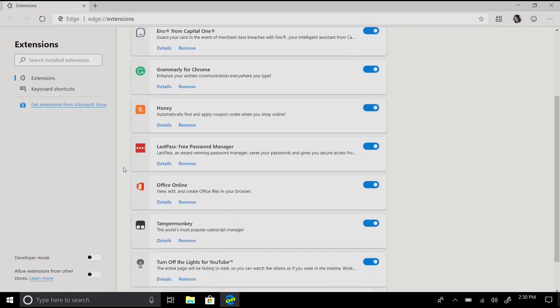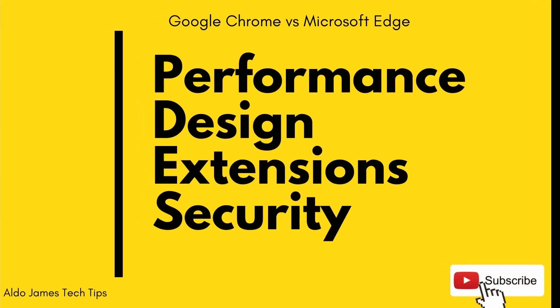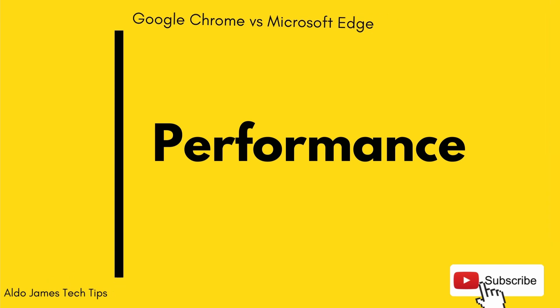With Microsoft rebuilding Microsoft Edge on the same Chromium base as Google, and the announcement of Windows 11, I think it's time we relook at the battle of the browsers. There are four areas we're going to look at today: performance, design, extensions, and security. To ensure this test is as fair as possible, I've gone into the task manager and force-shut both programs so there's nothing in residual memory and they're opening for the first time on this computer. I actually don't know who is going to win.